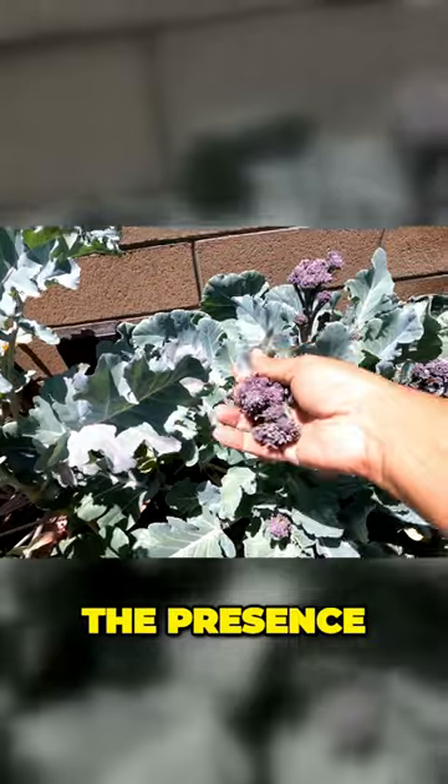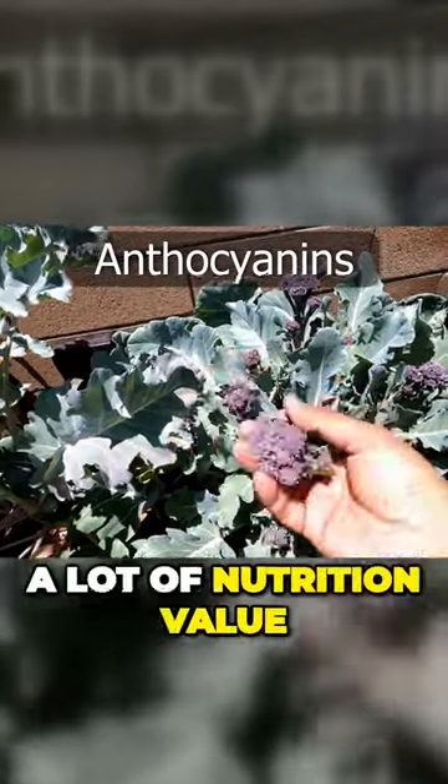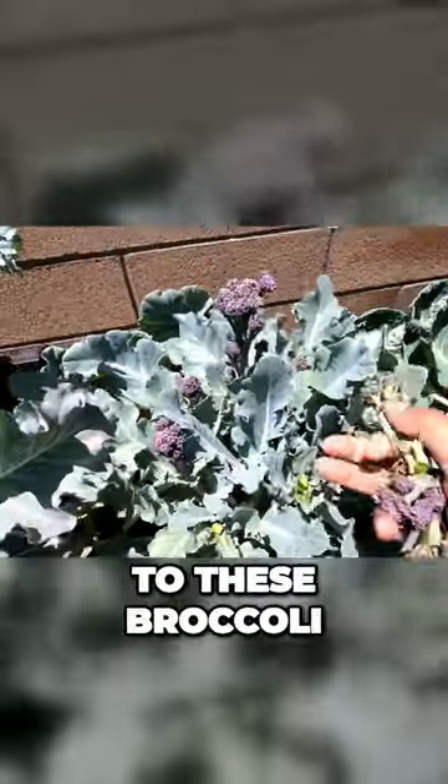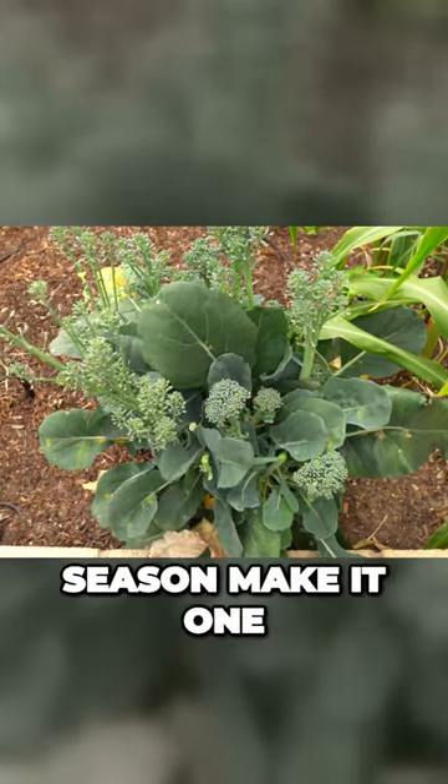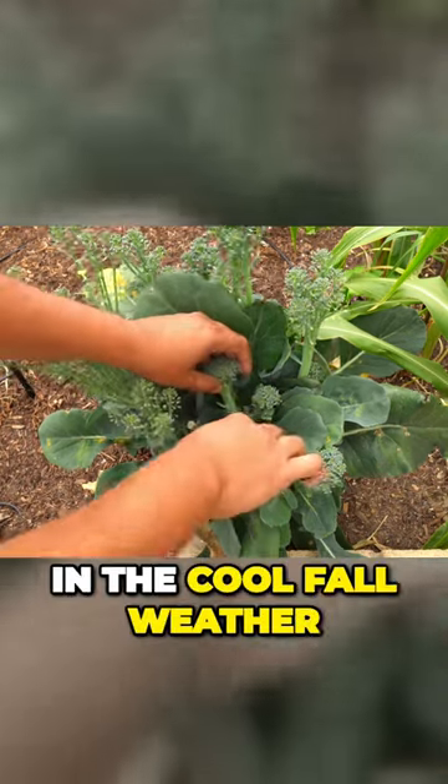The purple color denotes the presence of anthocyanins that add a lot of nutritional value to these broccoli. The simple fact that the broccoli plant keeps giving for a very long season makes it one of the best vegetables to grow in the cool fall weather.